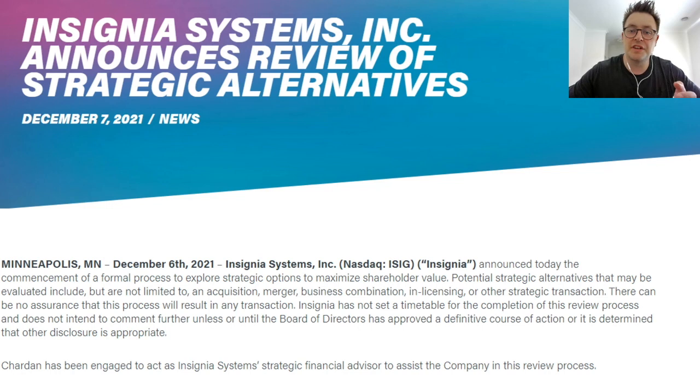Something else potentially behind this astronomical rise for Insignia Systems can be found in a company release from early December, where the company announced they will be exploring strategic options to maximize shareholder value — making specific mention of potential mergers, acquisitions, business combinations, licensing, or other strategic transactions. This talk alone further attracted retail investors who think the beaten-down company may have something big on the horizon.